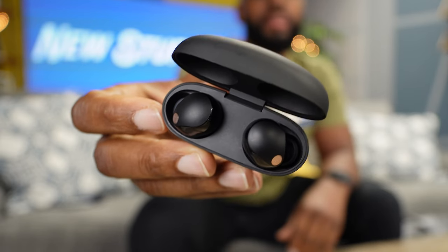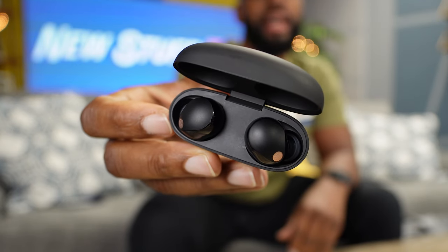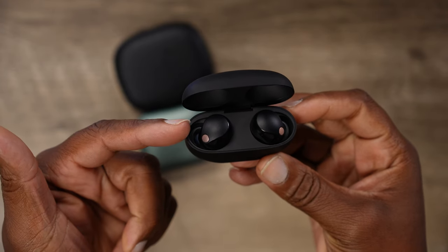You simply can't talk about top earbuds without mentioning the Sony WF-1000XM5. These things are jam-packed with AI and sound that is Sony all day long. The active noise cancellation, the ambient sound, the AI built in that just kind of follows you throughout your day — you just really can't compete with these. That's why they're in my top picks.